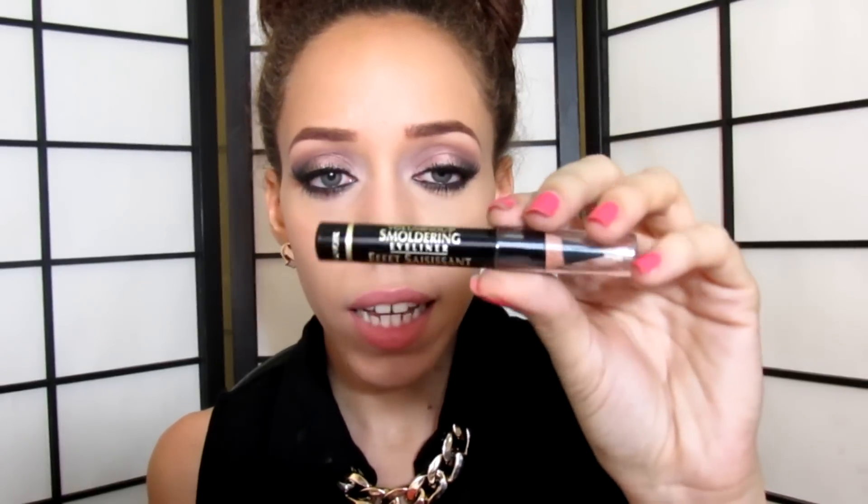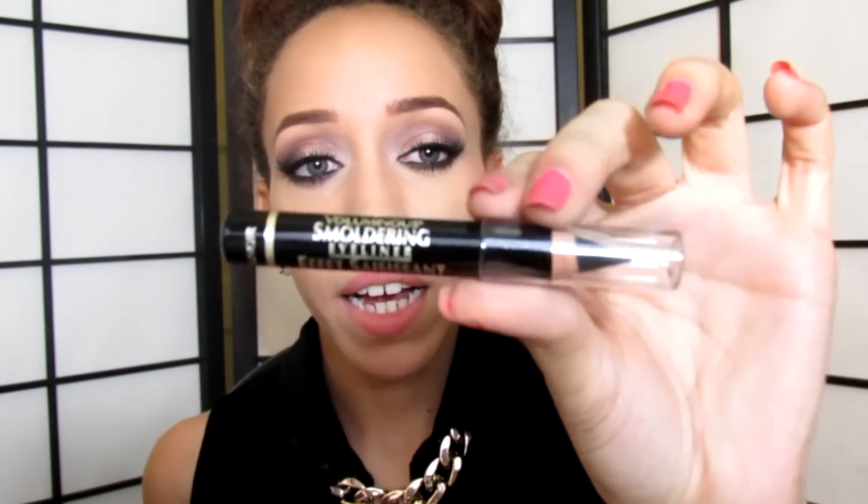I got the L'Oreal Voluminous Smoldering Eyeliner in the shade Black. I heard so many good reviews about this, so I got it and used it on my eyes today. It's really, really black and it's really easy to apply — it glides onto your eyes so well, which I do like. I used the other L'Oreal one, the really skinny one, but I needed to switch it up and wanted to try this one.